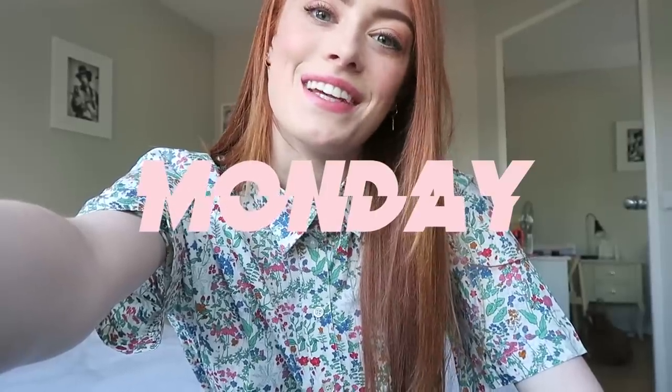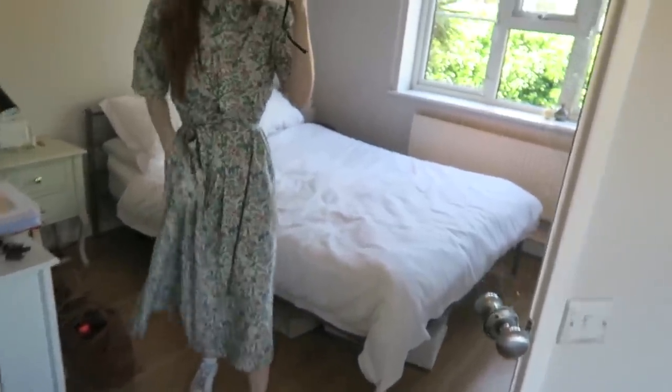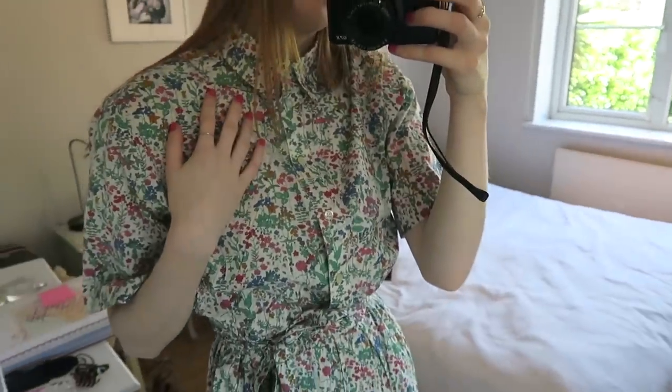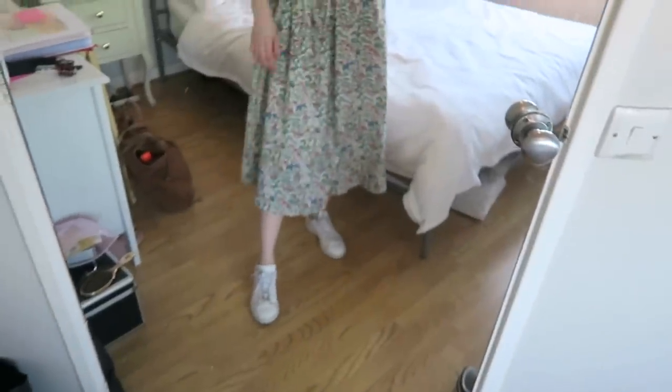Hey guys, it's Monday today and I'm doing another 'what I wore this week.' It looks like it's going to be sunny again this week, which is amazing — we're having an amazing summer in England. So today I've got on this dress that I found in a charity shop. It's actually a Liberty print dress, really pretty, nice and cottony and lightweight for this weather.